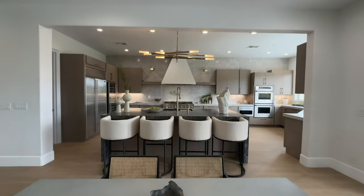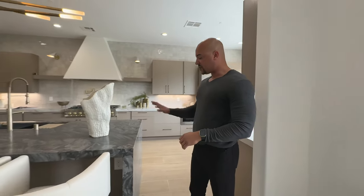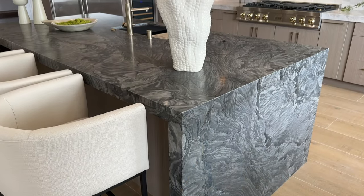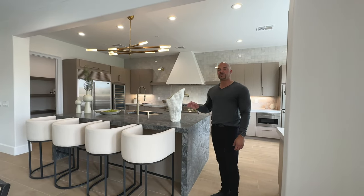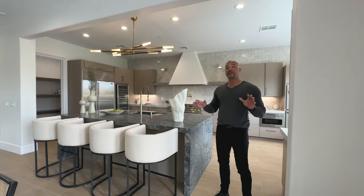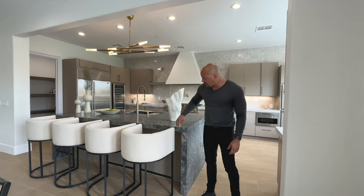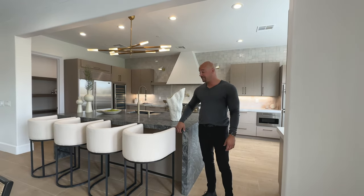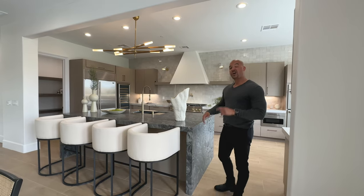Now let's check out this kitchen. First off, we need to discuss this island. Absolutely gorgeous — the craftsmanship is top-notch. This is a leathered, matte granite counter surface. In person, it's unbelievable. You might think it would get a little busy with the flooring, but the interior design was flawless. We have a two-and-a-half-inch lip return. We've seen a few homes where they only did a one-and-a-half-inch, and it looks like prefab. Awesome job here.